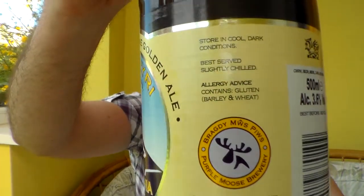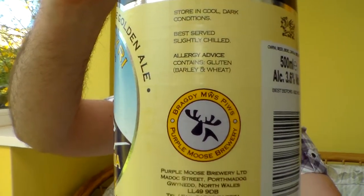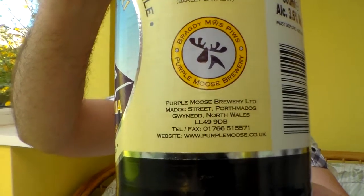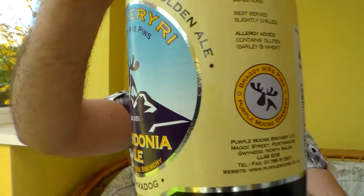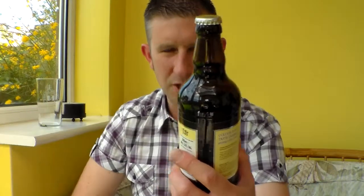I don't know whether anyone actually finds this interesting or not, but I do it more for my own records because I don't keep any of my bottles. Once I've drunk them they get chucked away, so it's nice to see what the beer looked like. Anyway, I think it's a 3.6% ABV in a brown 500ml bottle.